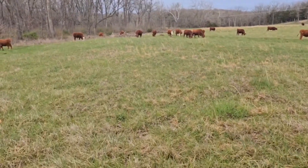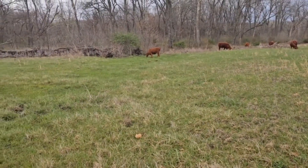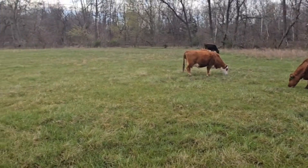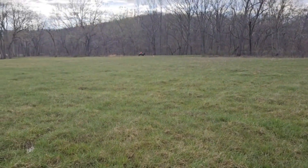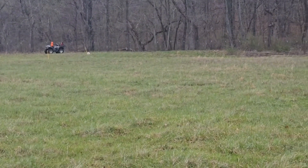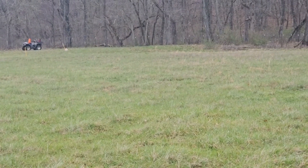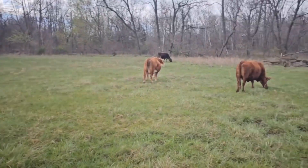Today we want to talk a little bit about teats and udders. But before we get into that, we just turned these cows into a little bigger paddock than normal. We've been feeding hay and working them through here. We're getting water down by the creek, which we have to redo because every time spring comes, that creek floods and wipes away our little water gap.